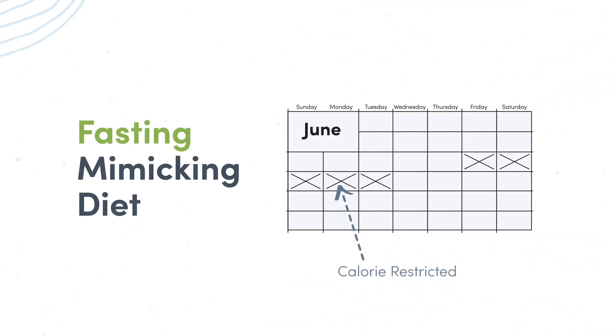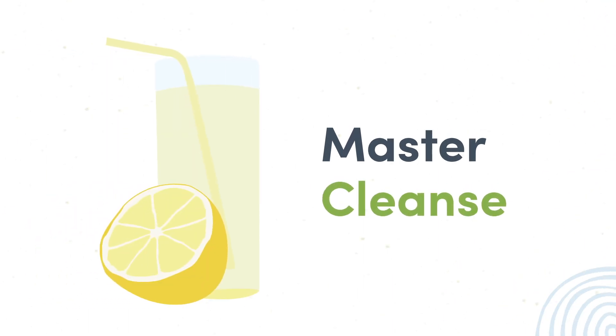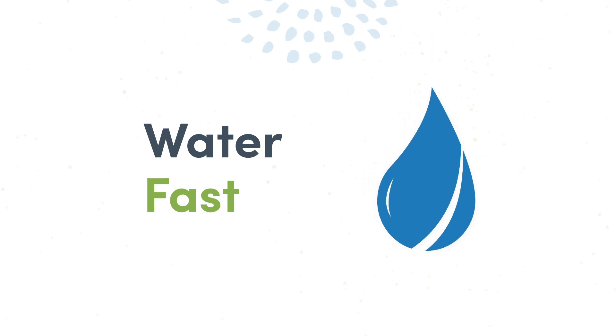Then there's the fasting mimicking diet, a meal program developed by Dr. Walter Longo, meant to mimic the effects of fasting. It involves restricted caloric intake for 5 consecutive days out of the month, followed by a return to regular eating for the rest of the month. The master cleanse, also known as the lemonade diet, is a modified juice cleanse where individuals consume a liquid diet of lemon juice, cayenne pepper, maple syrup, and water for 10 days. And then there's the water fast, during which individuals consume only water, usually between one to three days or longer.